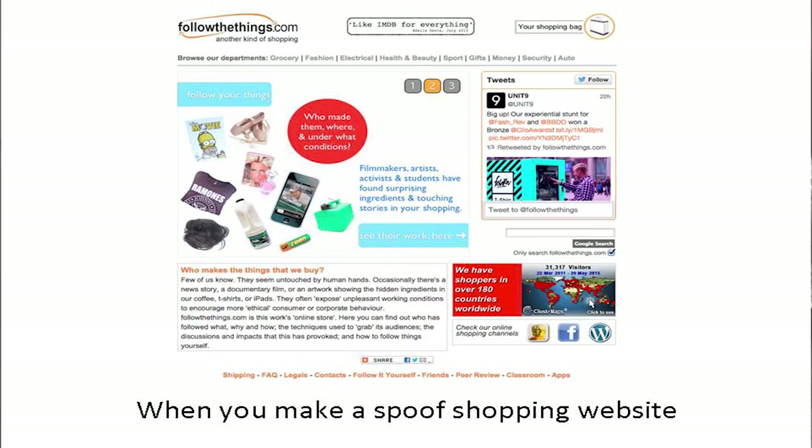I run this website called followthethings.com. Here's a screenshot of the web. It's an academic website full of academic research, but it's designed to look like a shopping website because when people arrive, often on a university website with a university crest, that's the last thing they want to see. So it's designed to draw you in through its familiarity as a shopping website.